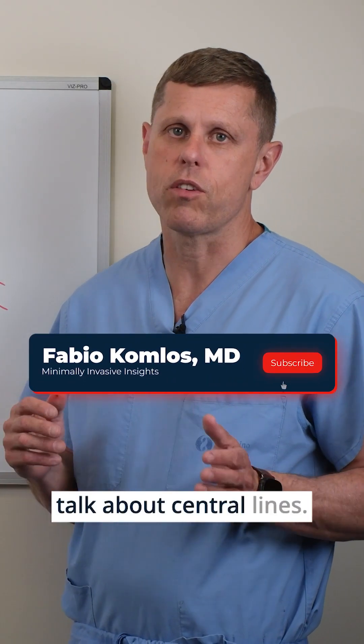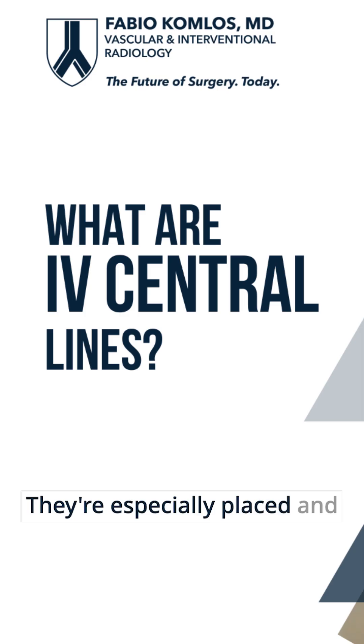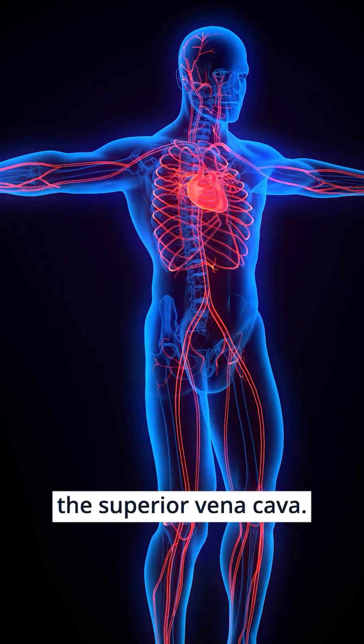In this video, we're going to talk about central lines. These are IV lines that are specially placed and positioned with the tip in the main vein in the chest called the superior vena cava.